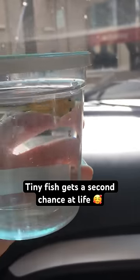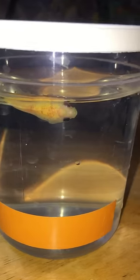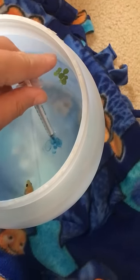I found this fish in a really bad state — he was super pale and swimming on his side. I figured I'd take him home and try my best to treat him. The first thing I did was put him in some nice clean water and added some antibiotics to help him with his fin rot.